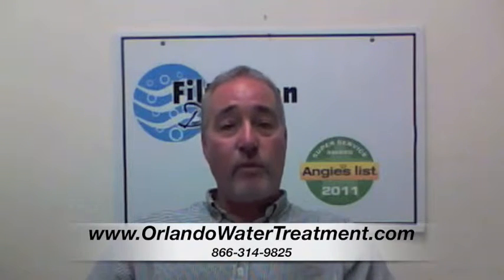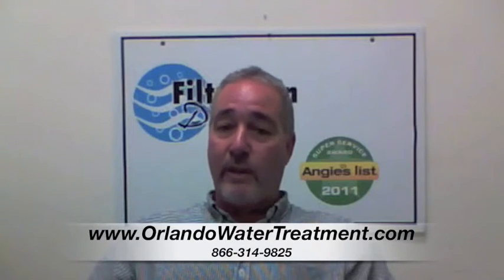I'm Steve with Filtration Direct. We are the only Angie's List Super Service Award recipient in the state of Florida. We'd like to thank you for visiting us — if you have any questions, you can go to our website or give us a call.